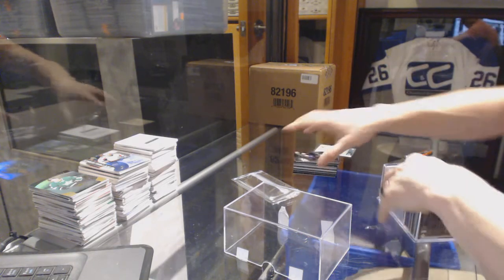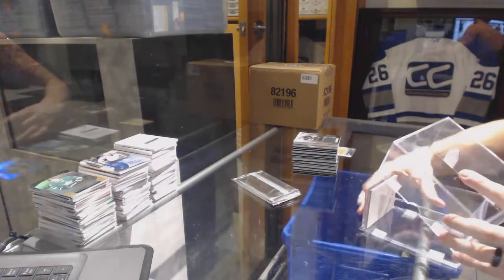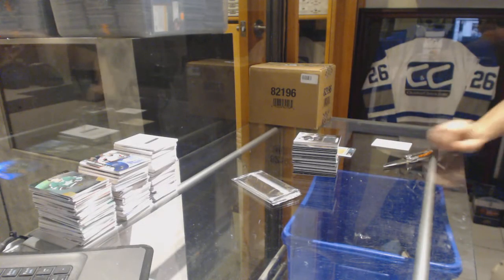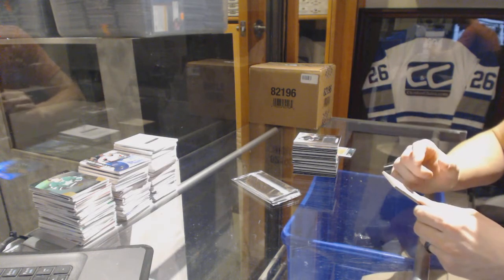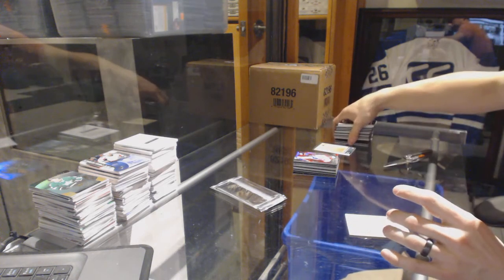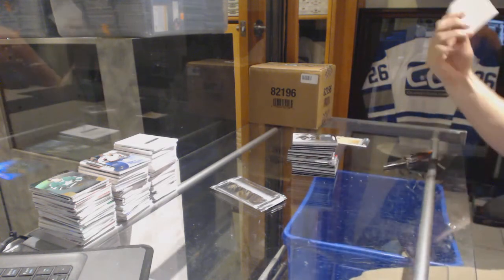Any other promo cards or special cards go to the team. Case redemption and priority signings go random. There are also two bonus cards that will be run between everybody.